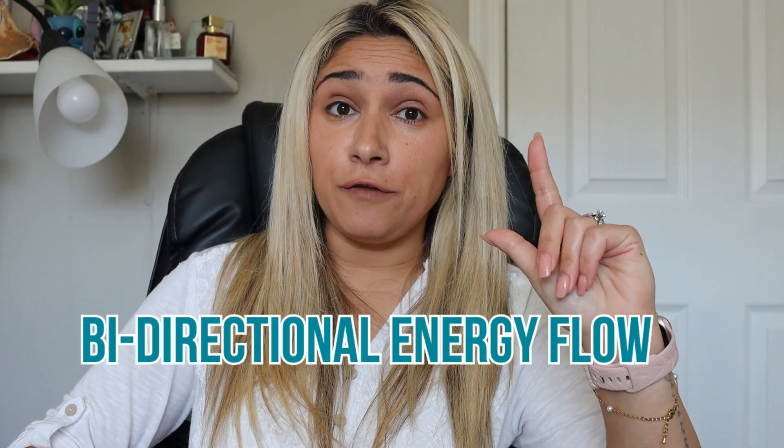Finally, it solves the issue of bidirectional energy flow. Modern energy systems require bidirectional flow of power, especially those involving batteries and electric vehicles for charge and discharge. Traditional converters often have limitations managing this, but the new converter allows for efficient bidirectional energy conversion — crucial for EVs and energy storage systems.